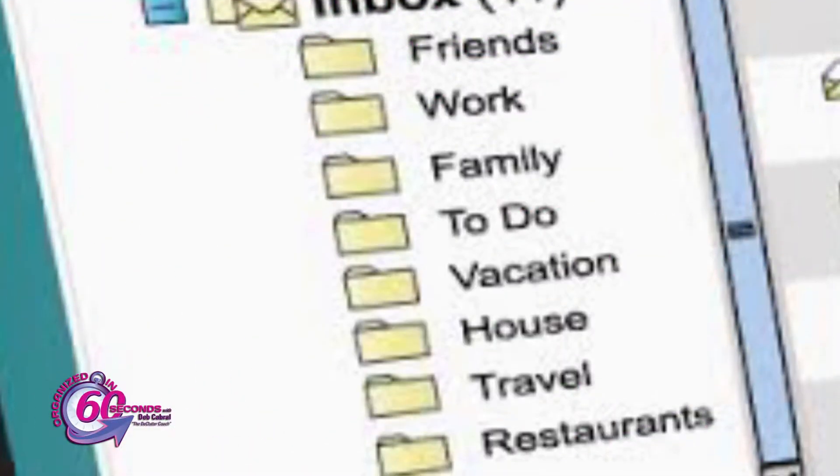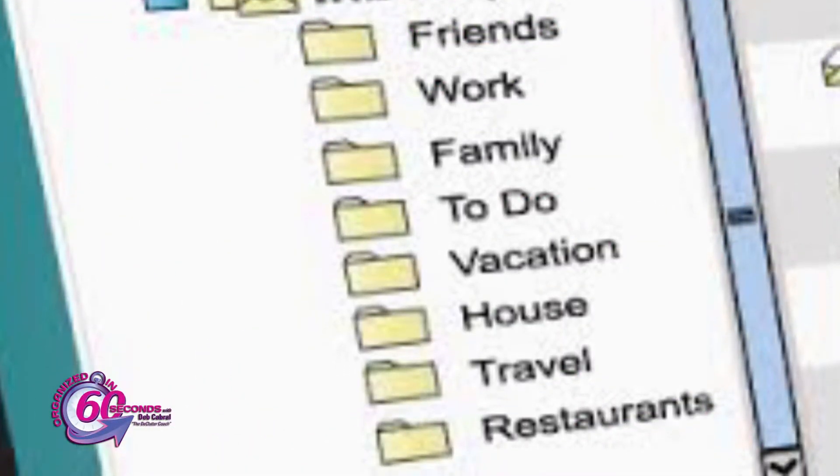First, create descriptive folders and/or labels to help keep organized. Invest the time up front to do this to each email you plan to save, so retrieval becomes quick and easy.